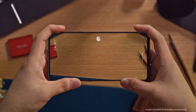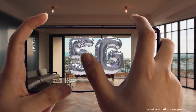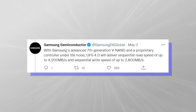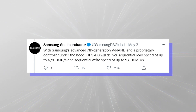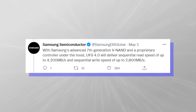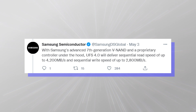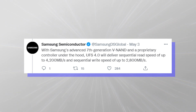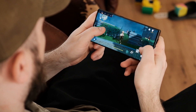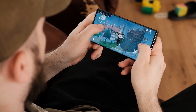Samsung states that UFS 4 is perfect for 5G smartphones requiring huge amounts of data processing. The company adds that its new 7th generation VNAM technology can enable sequential read speeds of up to 4200 MBps and sequential write speeds of up to 2800 MBps, both much higher than the read and write speeds of the current UFS 3.1 storage system.